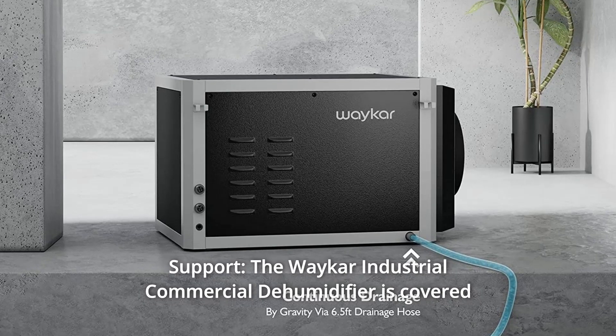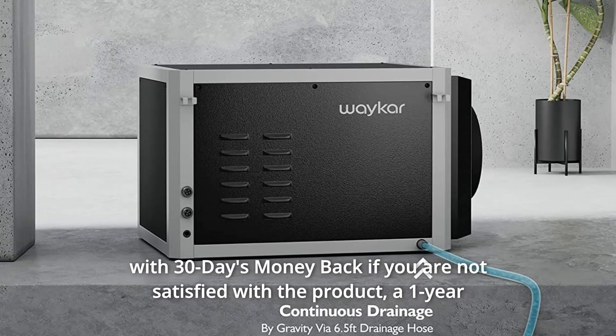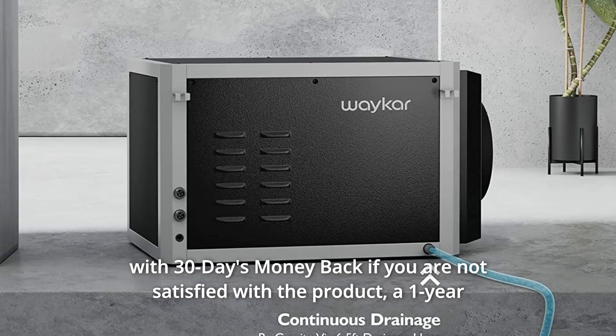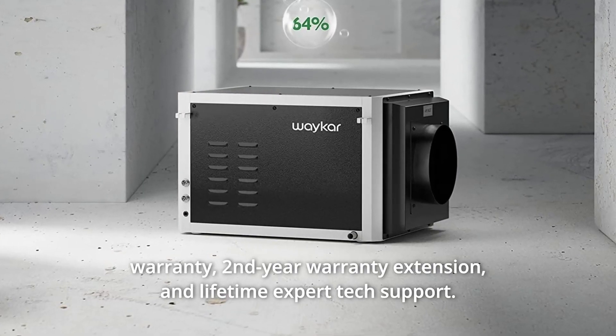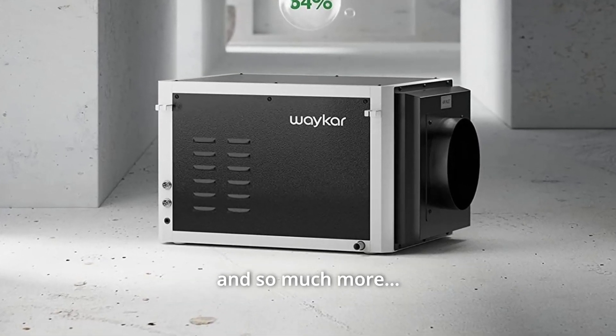Number 4: Support. The Waycar Industrial Commercial Dehumidifier is covered with a 30-day money-back guarantee if you are not satisfied with the product, a 1-year warranty, a 2-year warranty extension, and lifetime expert tech support. And so much more.